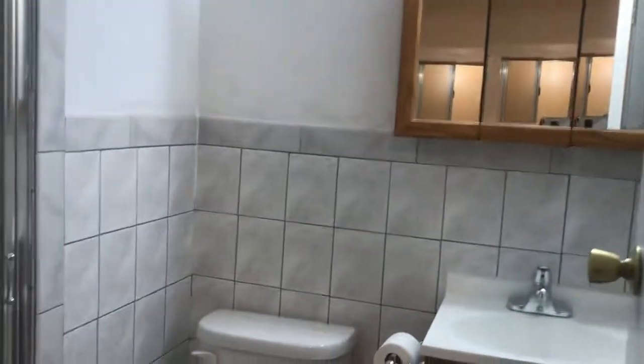Here's a full bath with shower. This room is larger than it appears in the video — you can fit a queen-size bed.